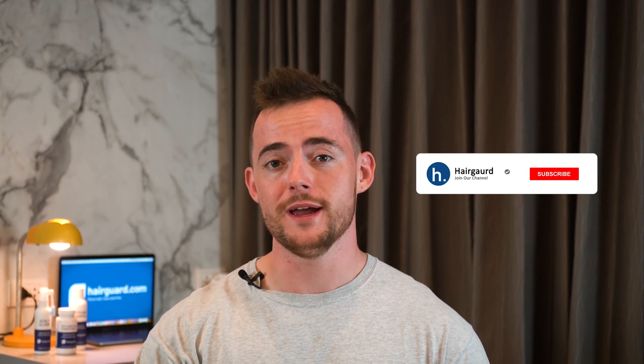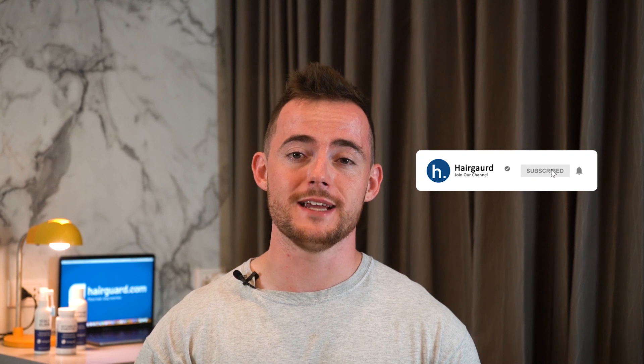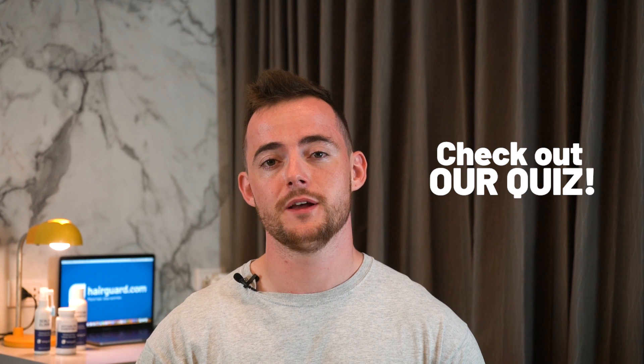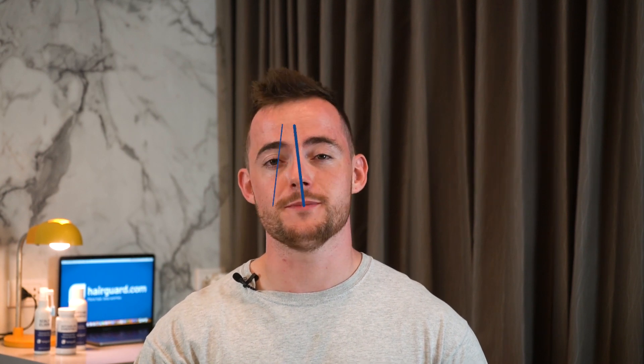Hey guys, Leon here from HairGod.com, where people who are worried about their hair loss go to regrow their hair. If you are new here, do make sure to hit subscribe if you want updates on any of the latest hair loss news or any breakthroughs that we find out about. And if you are worried about your hair loss, don't forget to click the link in the description to take the HairGod Hair Loss Quiz. You will answer a few short questions about yourself and then get free expert advice on how to regrow hair. And with that, let's get straight into today's video.